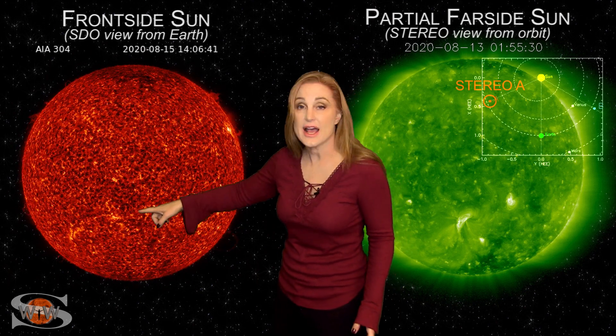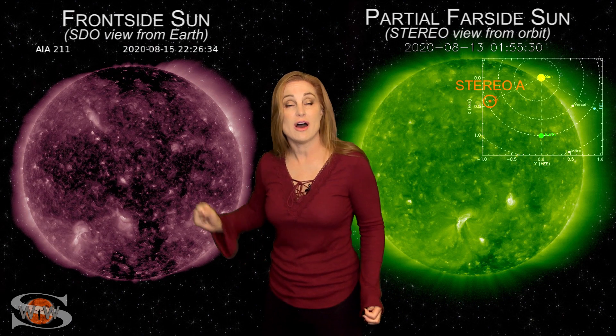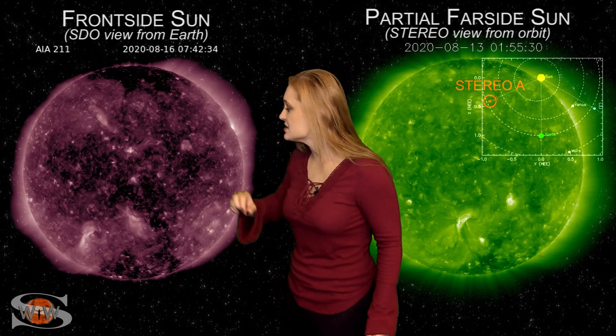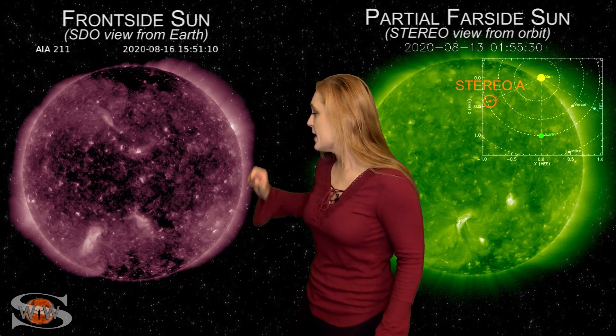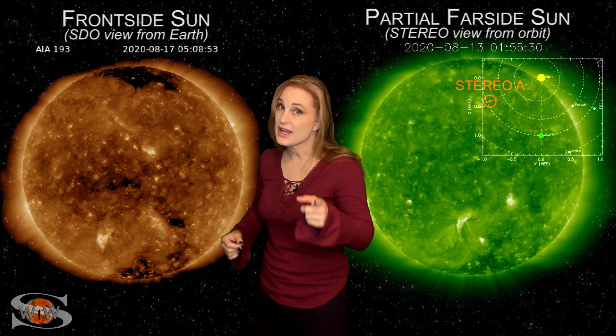Meanwhile, if you look down in the south, you've got multiple regions down there. They are also firing off solar flares and solar storms. We've got a couple B-class flares and some solar storms being launched, including this one right here on the 16th — a long-duration B-class flare and a solar storm that is Earthward directed, and I'll get to more about that in just a second.